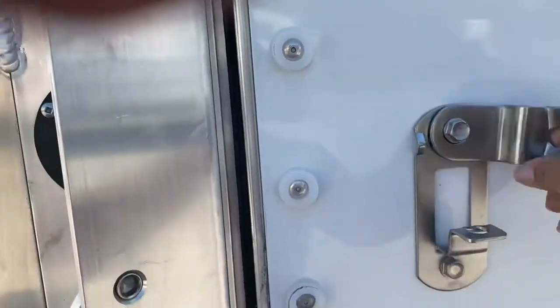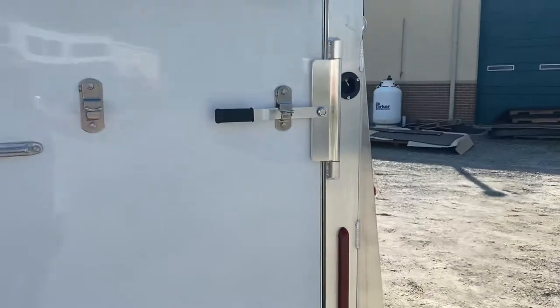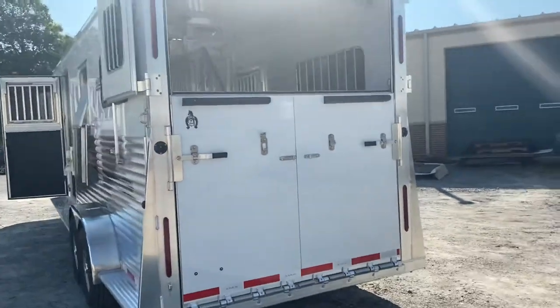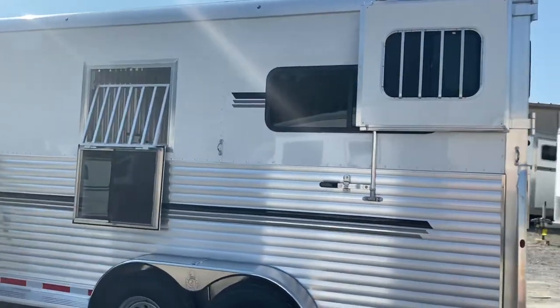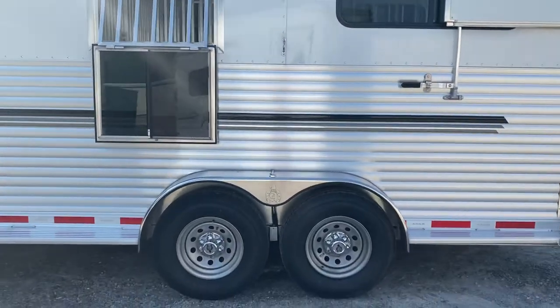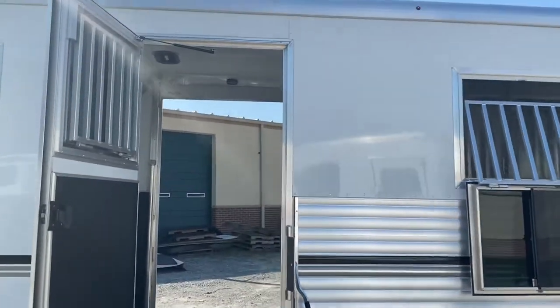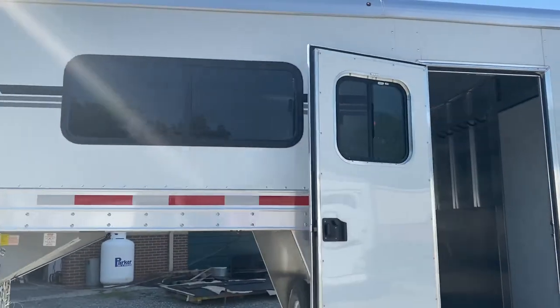I'm going to lift this up with one arm here — not crazy light, but easy enough for somebody who sits at a desk all day to lift that ramp up with one arm. There's extruded aluminum on the sides and light pre-painted skin at the top, with black and charcoal gray stripes. The trailer is 8 feet tall, 7 feet wide, and 23 feet on the floor — that's a 4-foot dressing room and a 19-foot horse area.